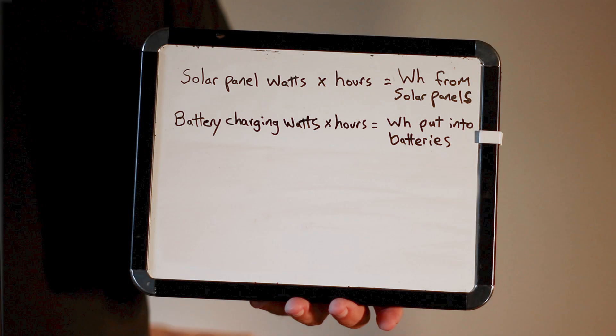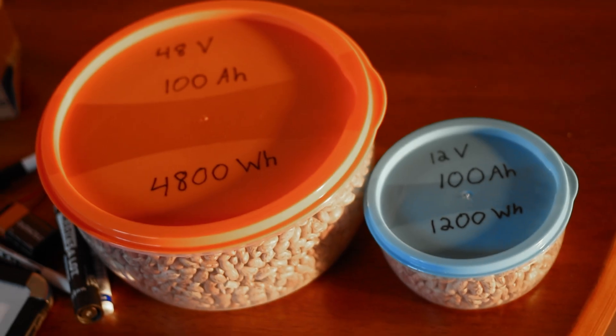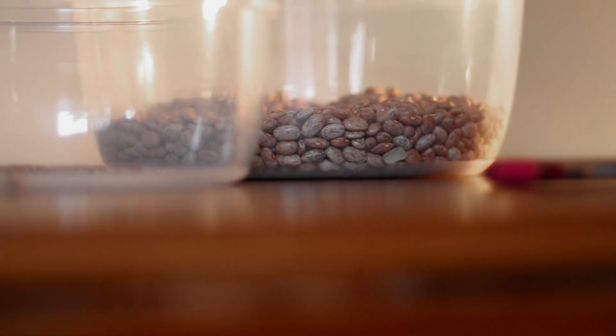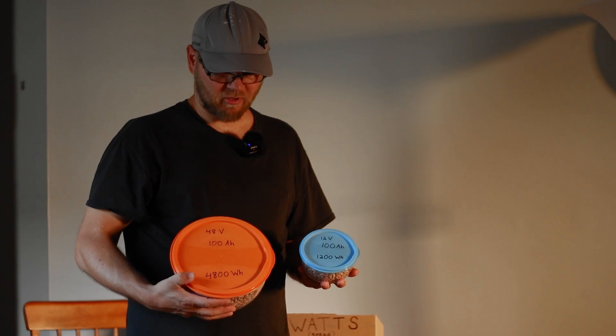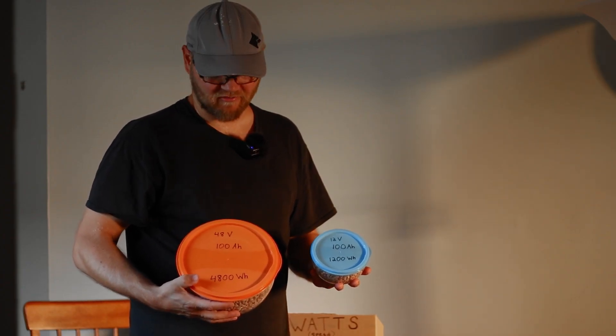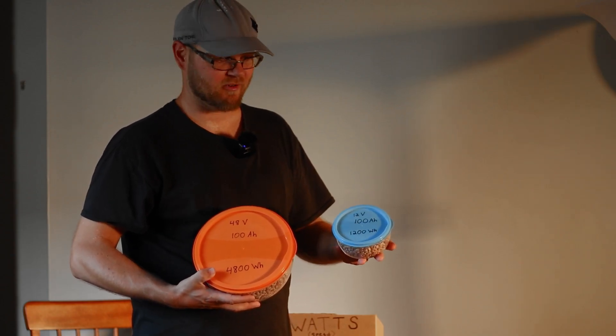Battery charging watts times hours tells you how many watt-hours of energy were put into your battery. Battery discharge watts times hours tells you how many watt-hours of energy were drained from your battery. If your battery doesn't have watt-hours written on the label, you can calculate how many watt-hours it can hold by multiplying battery voltage by battery amp-hours. People think amp-hours are how much a battery holds — it's actually the watt-hours; you have to multiply the voltage by the amp-hours. These are both 100 amp-hour batteries but at different voltages — look at the difference.